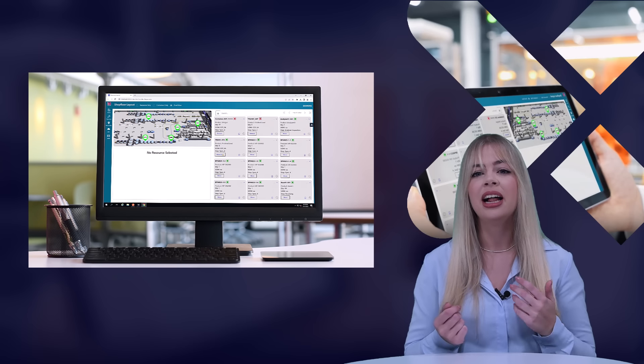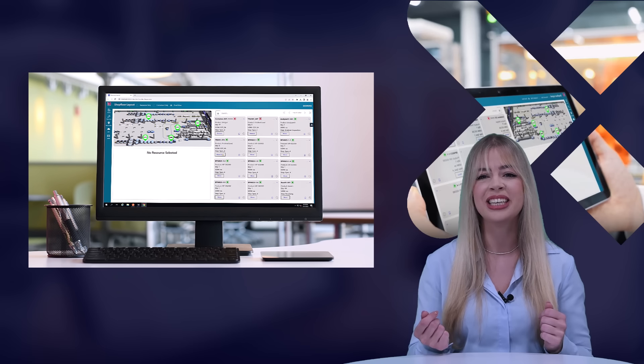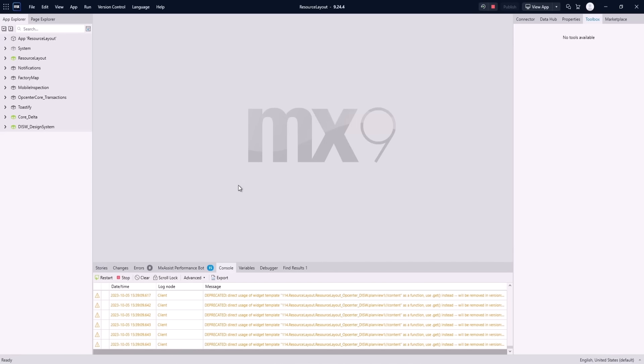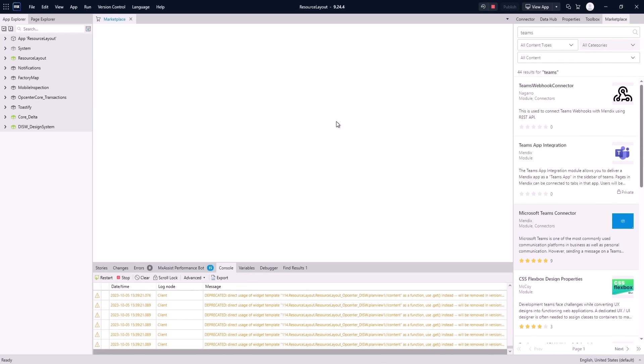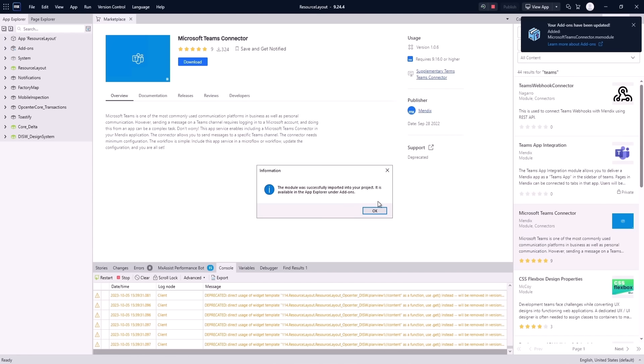Our colleague Millen will show how to send a Teams message depending on the value of a resource status, using a REST API that allows the data model and business logic in OpCenter Execution to be connected with the UX in Mendix, with the possibility of connecting to third-party systems. Currently, in our resource-centric operational view, we can see our containers as well as the resources in our area. Let's enhance this application by sending a message to a Teams channel whenever a resource's status goes down, as well as when that status goes back to healthy. I'll open up Mendix Studio Pro, and then from the marketplace, utilizing our different types of connectors, I'll type in Teams and pull up our Microsoft Teams connector.